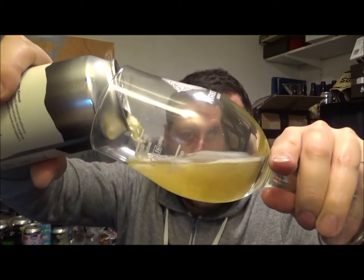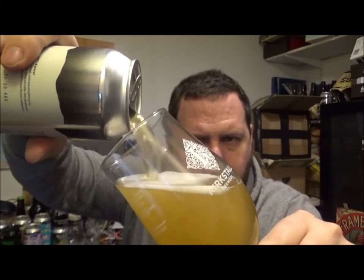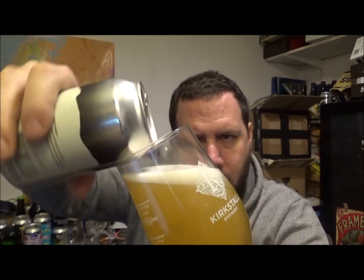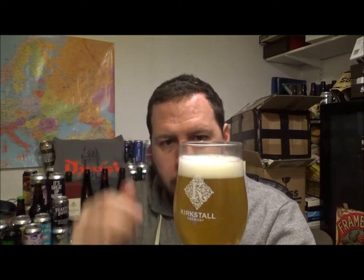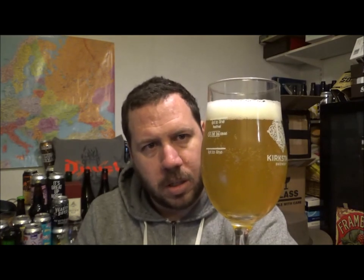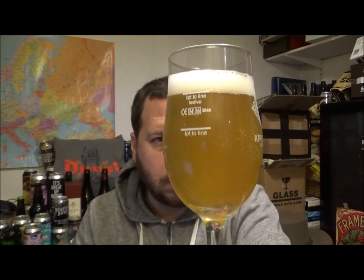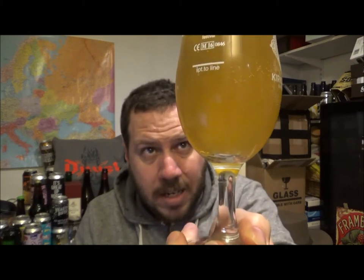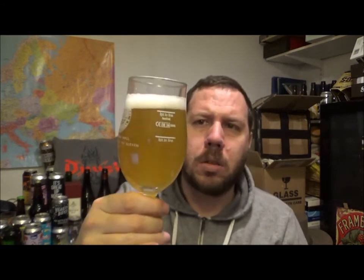Beer in the glass. One finger pure white head — slightly aggressive pour. It's kind of a dark lemony orange straw sort of colour. Medium haze — it's hazy but there are some clear bits in parts of the glass.